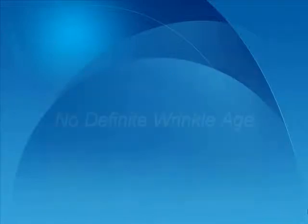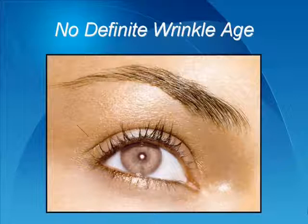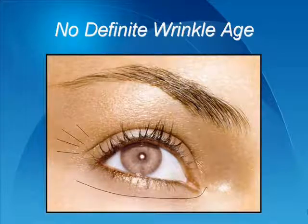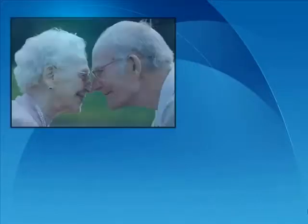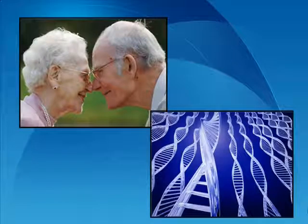There isn't a specific age when people suddenly get wrinkles. Even young people in their 20s begin forming wrinkles, particularly around their eyes, from squinting or spending too much time in the sun. Some more fortunate people may be well into their 50s or 60s before they begin to form their first lines. This is usually because they have taken good care of their skin, although it is also largely dependent on genes. However, it happens to us all eventually as a natural part of the aging process.